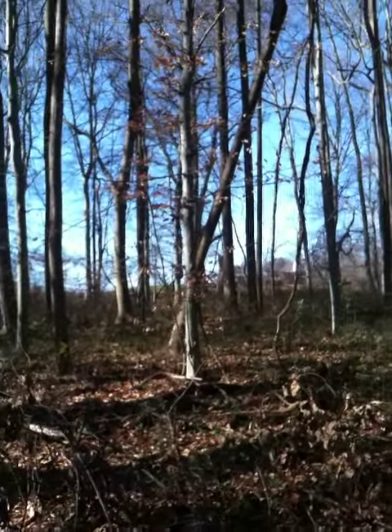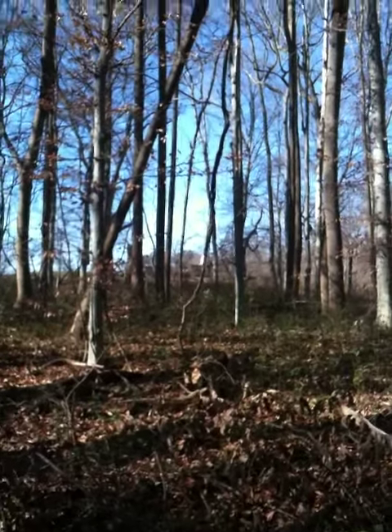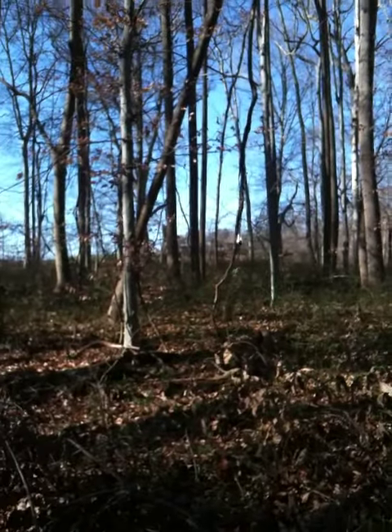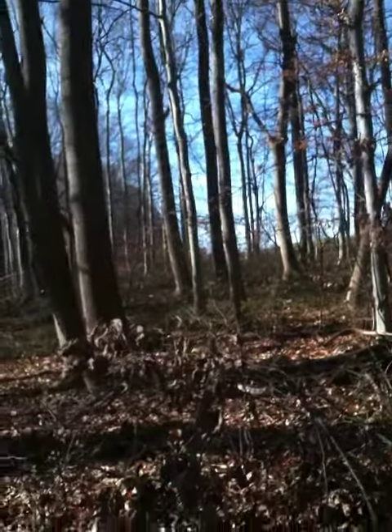This is facing north — sorry, actually this is facing a little southeast right now. That's the farmhouse right there from video number one. And our ley line — let me try to point it out here.